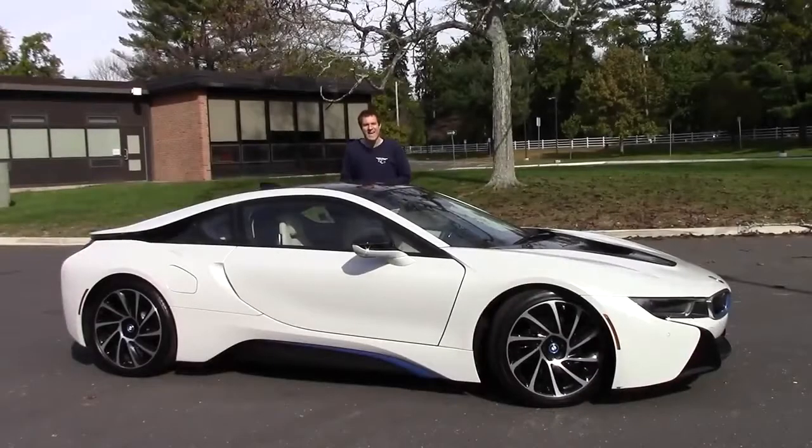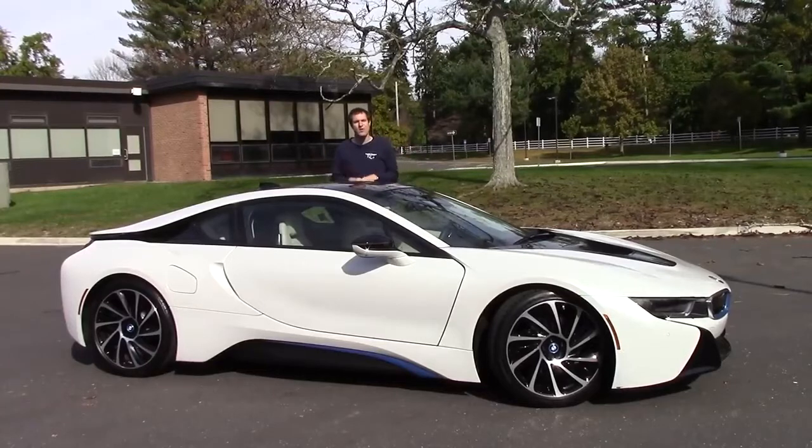So the i8 has some very unique features — some cool and some weird. But how does it drive? Now it's time to get on the road and find out. Click the link below to check out my column on autotrader.com/oversteer for more of my thoughts on the driving experience.